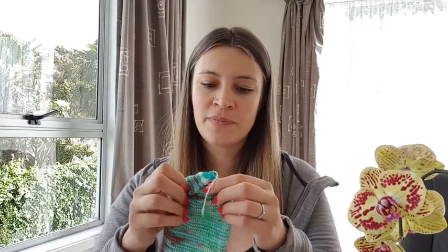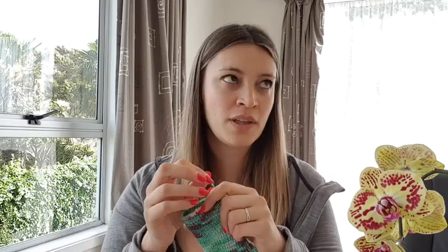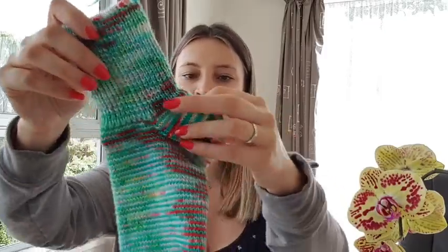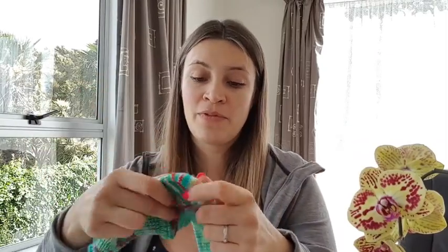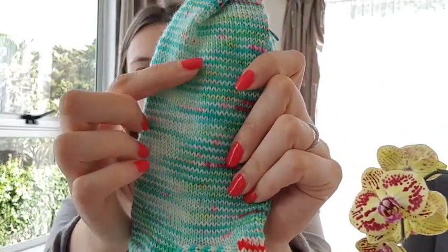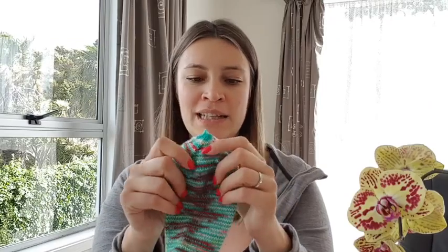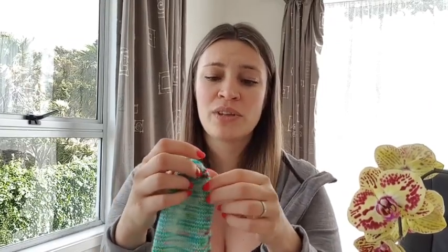Now let's go to unfinished objects, or WIPs. I started another pair of socks, and they are made of this crazy yarn that I bought from Nana Cindy Yarns during the wool fest that we had here. And this is how it pulled — I'm very happy with the colors. They pulled so beautifully, this pink and white and everything. But the red just reminds me of Halloween blood.